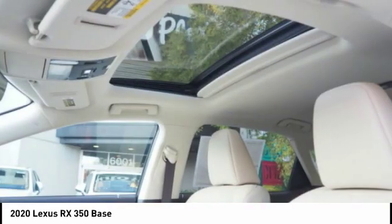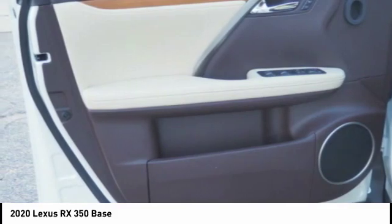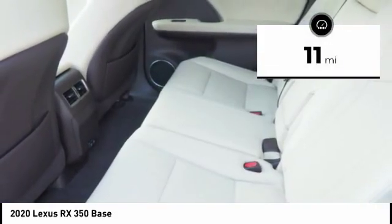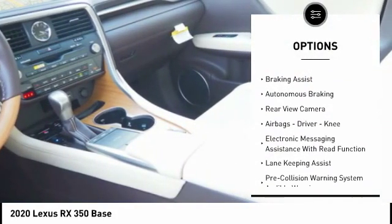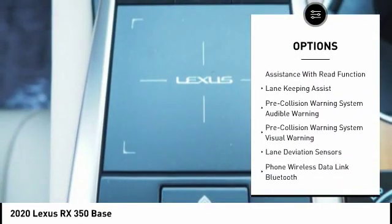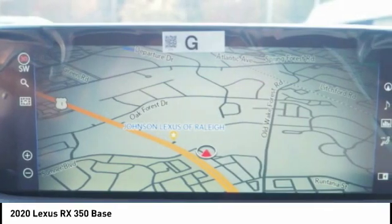The RX 350 continues to offer the best combination of powerful performance and interior luxury in its class. This vehicle has less than 100 miles. Here are some of this vehicle's great options: power windows with safety reverse, emergency braking preparation, traction control, stability control, power brakes, braking assist, autonomous braking, rear view camera, airbags, driver knee airbag, and electronic messaging assistance with read function.